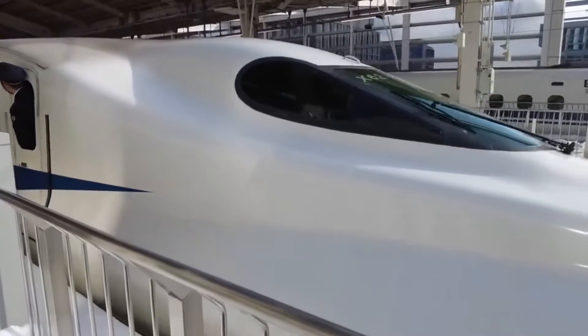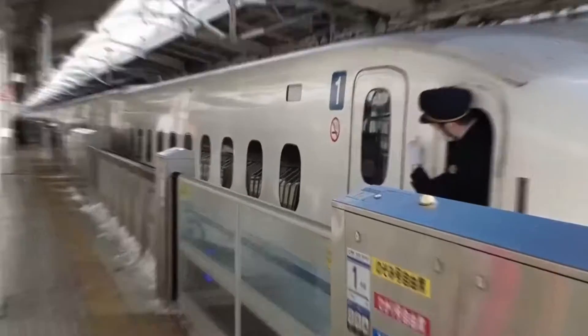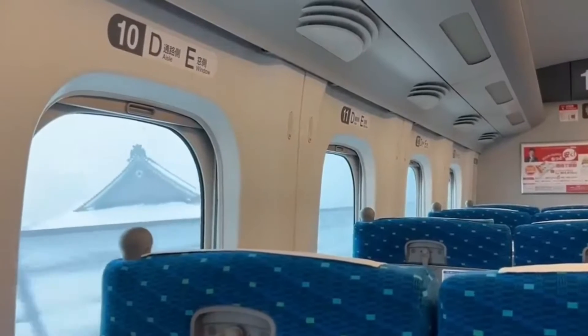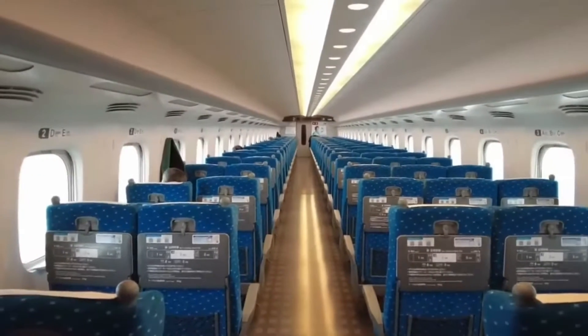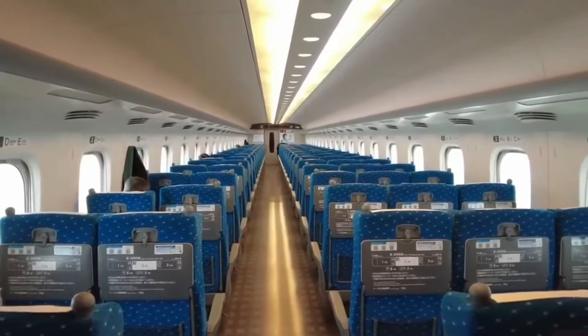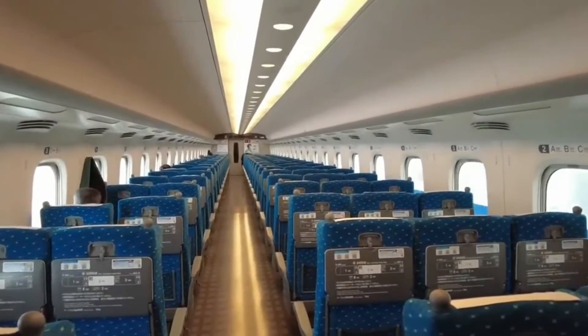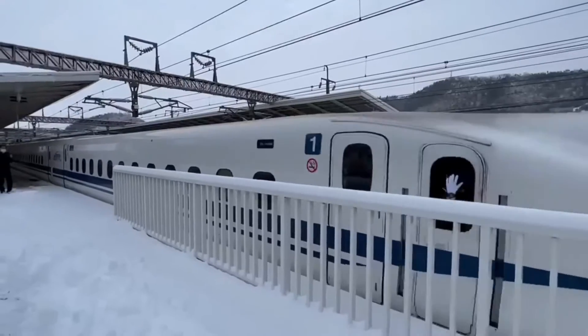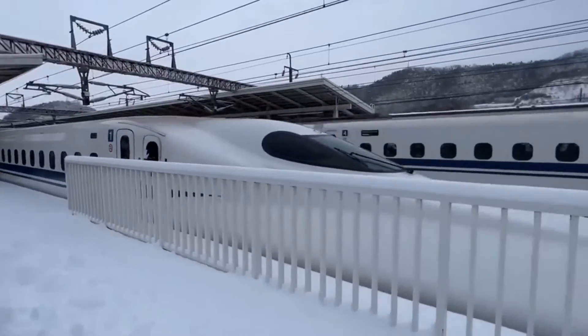In conclusion, the Shinkansen's speed, safety, and efficiency have revolutionized transportation in Japan and inspired other countries to follow suit. The Shinkansen has not only made travel more convenient and accessible but has also had a positive impact on the environment and the economy. As we look to the future, we can expect even more advancements in high-speed rail technology, and the Shinkansen will undoubtedly continue to play a significant role in shaping the transportation landscape of the world.